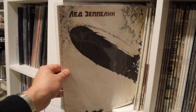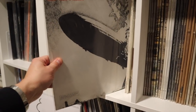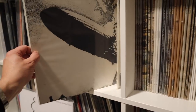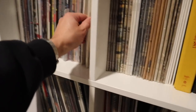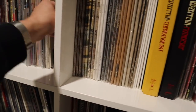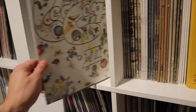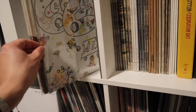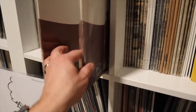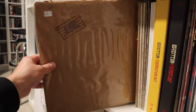Led Zeppelin is another band I've got quite a bit of. That's a Russian pressing of the debut, Canadian, US. I used to find Led Zeppelin in thrift stores in really nice condition — obviously that doesn't happen anymore. That's a still-sealed copy of Led Zeppelin 3 and I've got a play copy as well. I've got a lot of Led Zeppelin.